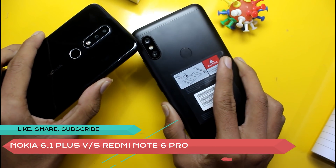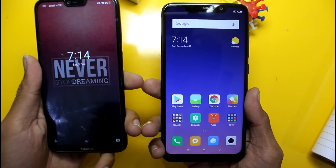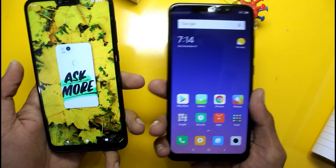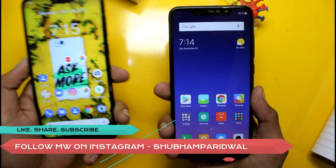Hi guys! Today we have two smartphones: a Nokia 6.1 Plus and a Redmi Note 6 Pro. These are both devices available in the market and you are confused about which phone you should buy, which is good, which is better and which is bad.